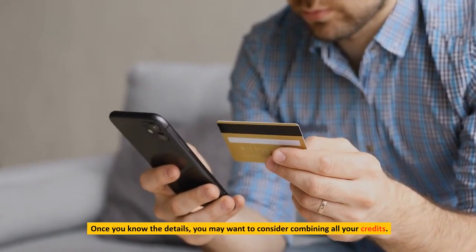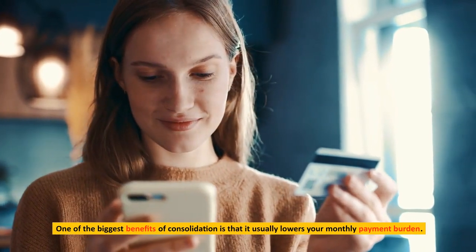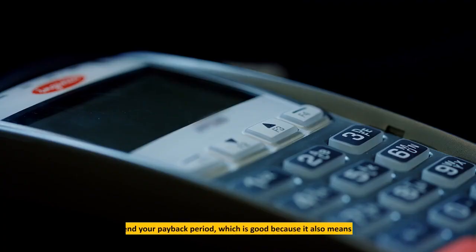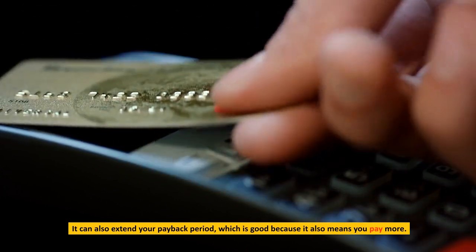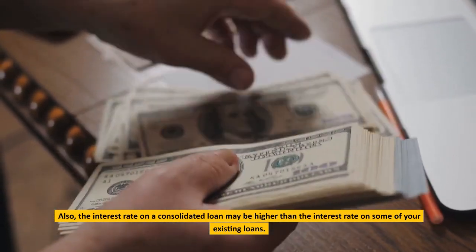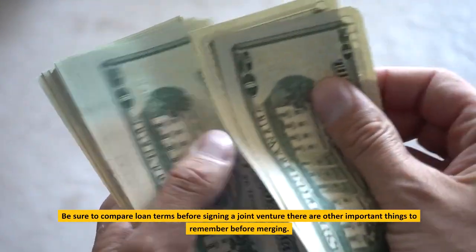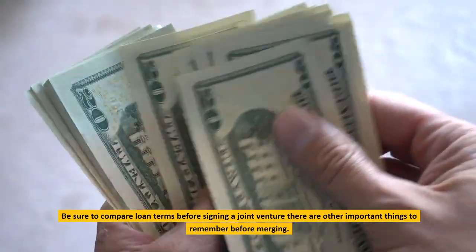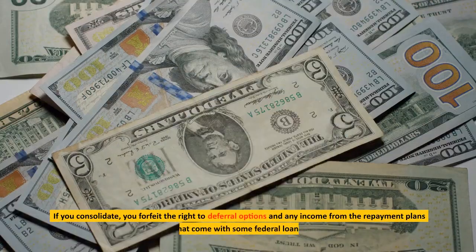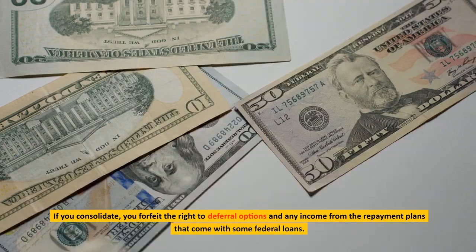Consider consolidation. Once you know the details, you may want to consider combining all your loans. One of the biggest benefits of consolidation is that it usually lowers your monthly payment burden, though it can also extend your payback period, which means you may pay more overall. The interest rate on a consolidated loan may be higher than on some of your existing loans, so be sure to compare loan terms. Also, if you consolidate, you forfeit the right to deferral options and income-driven repayment plans that come with some federal loans.